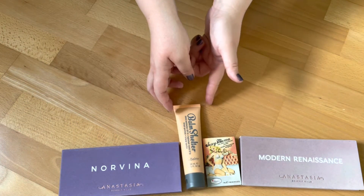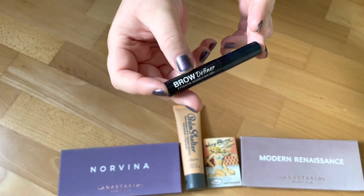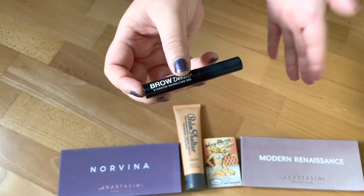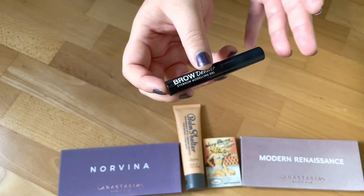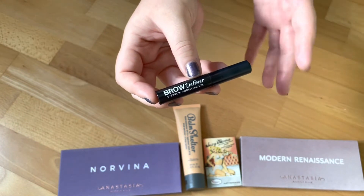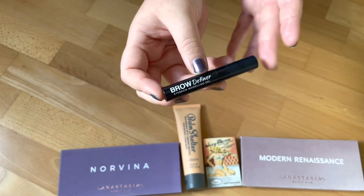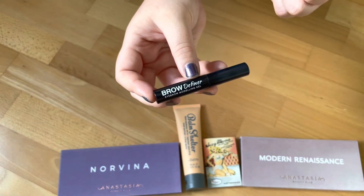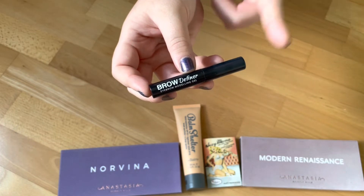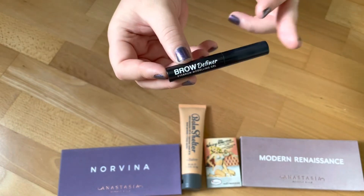One of my favorite products from Douglas is this brow definer brow gel — I purchased two of them because I already knew them. They were on sale because I think they discontinued the sheer or translucent one. I bought two back then knowing they'd be discontinued or hard to find. I have one left right now; the other I already used up and this one is also on its last legs.